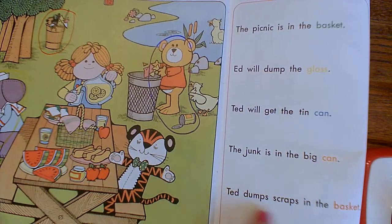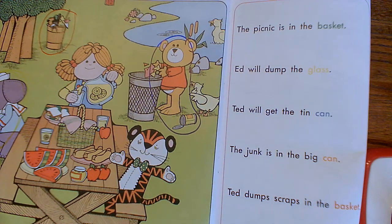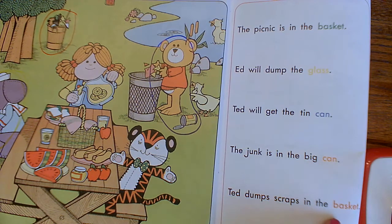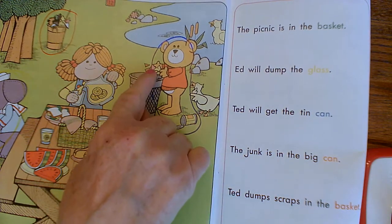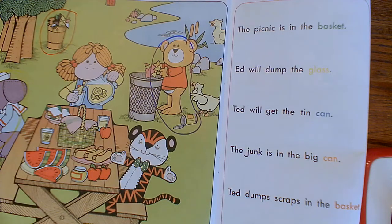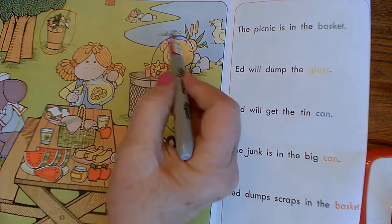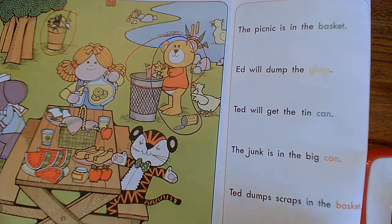I think this next color is red. Ted dumps scraps in the basket. So he's going to have two colors around him. You need your red crayon, and here he's dumping the scraps, so you may circle like this in red. So we'll circle Ted and the scraps, matching that red color.